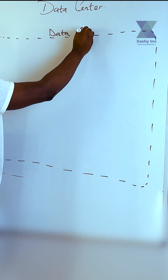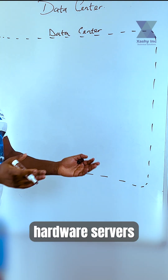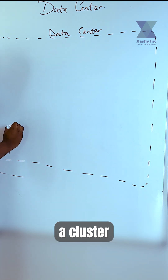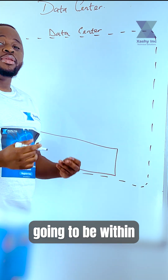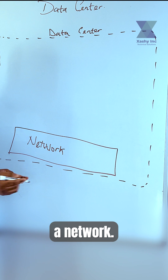Think about a data center as a building where you host a cluster of your hardware servers. In the data center, you are going to find a cluster of hardware, and this cluster of hardware is actually going to be within a network. So the first thing you are going to find in the data center is a network.